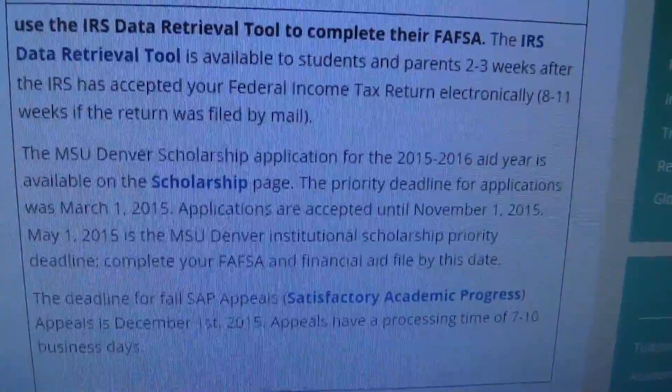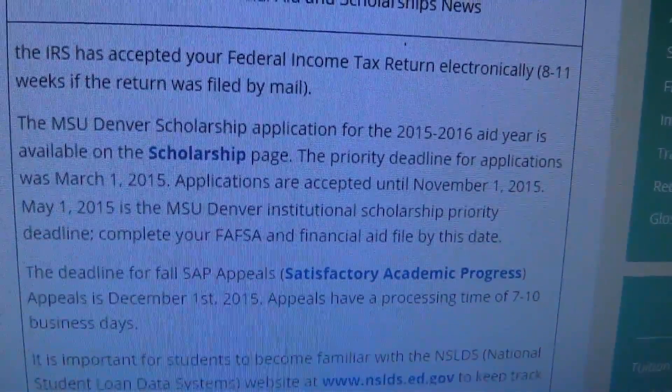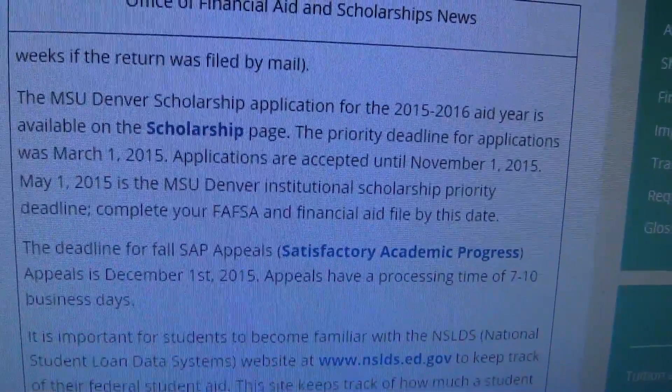The first thing is always check your email. That's the only official communication that we will use to contact any student. It's important for students to ask questions and make sure you're not afraid of asking those questions, because it is our job to help you.